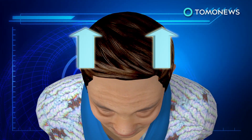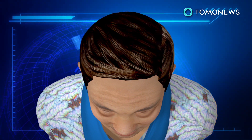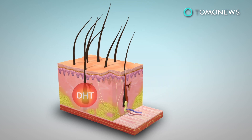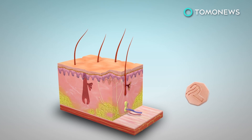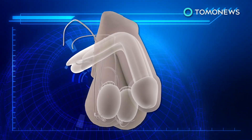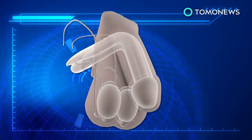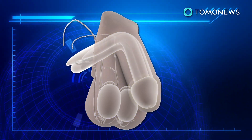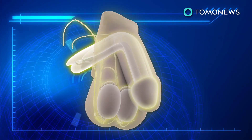Propecia particularly treats male pattern baldness, a sex-linked characteristic inherited from the mother, whereby a bald patch gradually forms on top of the patient's head. Propecia treats this by inhibiting the production of DHT, a form of testosterone linked to baldness. The side effects of the drug reportedly mainly hamper the male libido, and can result in decreased sex drive, as well as erectile and ejaculation issues. If a patient stops taking the drug, hair loss returns.